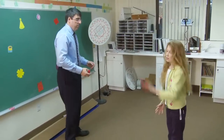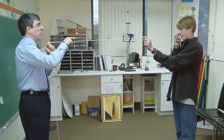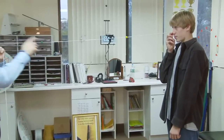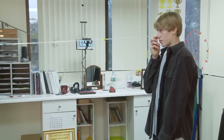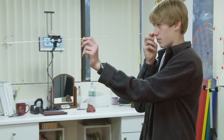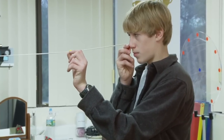In vision therapy, we want the activities to be just challenging enough to keep our patients, whether child or adult, interested and motivated, and at the same time not too difficult so that they become frustrated. The goal is to do each activity at about the 80-90% success level.